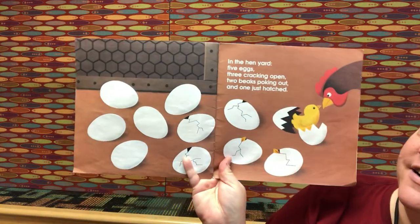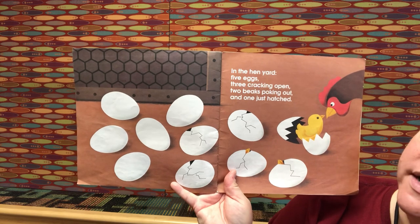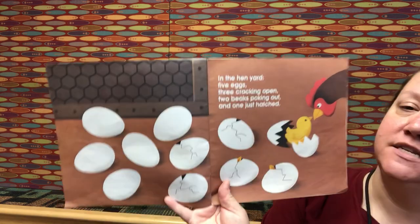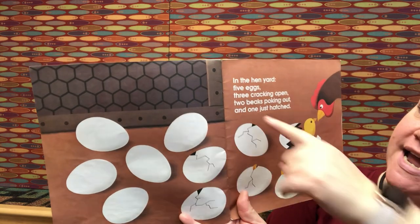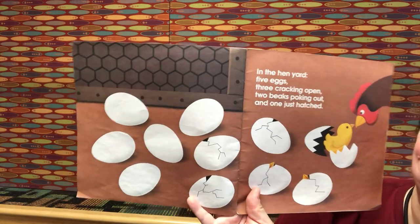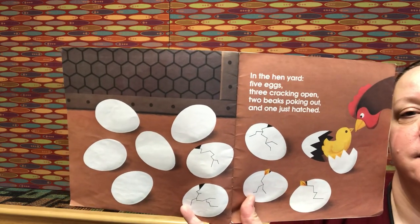In the hen yard: five eggs, three cracking open, two beaks poking out, and one just hatched. Five plus three cracking open is eight. Eight plus two beaks is ten. Ten plus one just hatched is eleven. Good job!